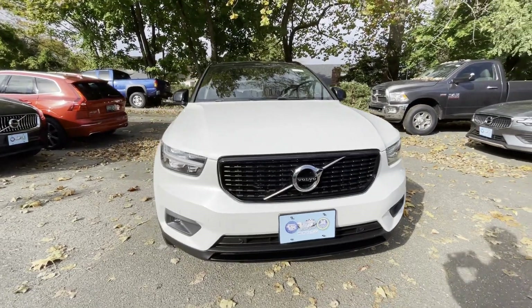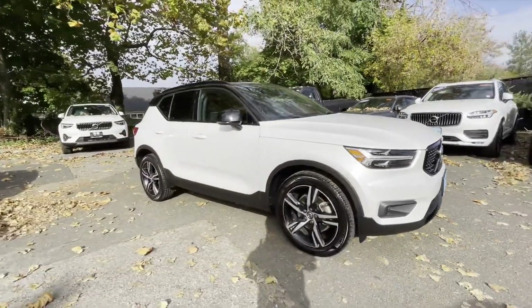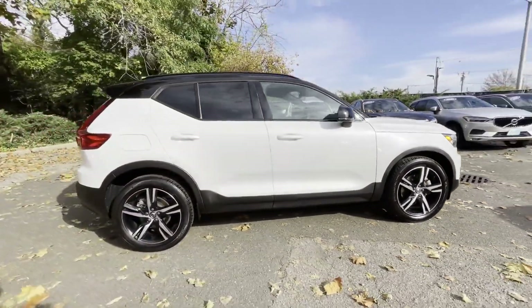2021 Volvo XC40 with less than 19,000 miles on the odometer. This SUV offers space as well as power and performance.